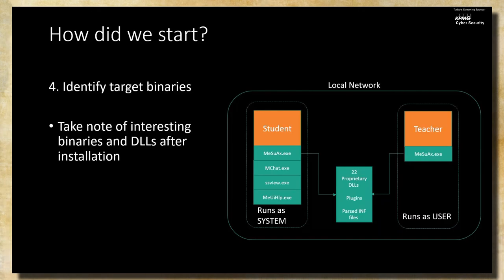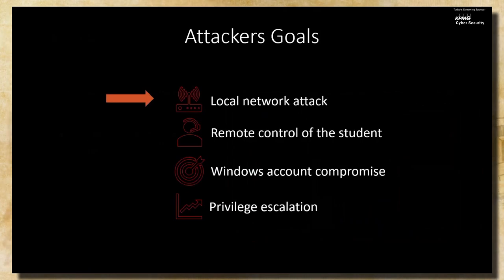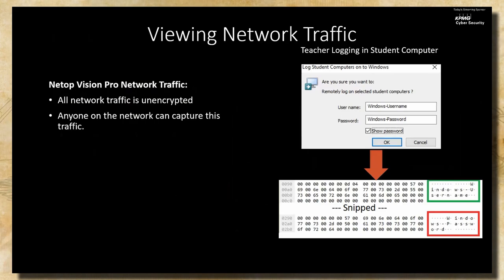Looking at how the teacher and student communicate over the network, we pretty quickly identified that all traffic was unencrypted. Even sensitive data — for instance, the action where the teacher remotely logs into the student PC and types in a Windows username and password. The UI blocked the password from being viewed on screen, but not in the Wireshark capture. All credentials were passed in plain text, and any eavesdropper on the network could have captured them.